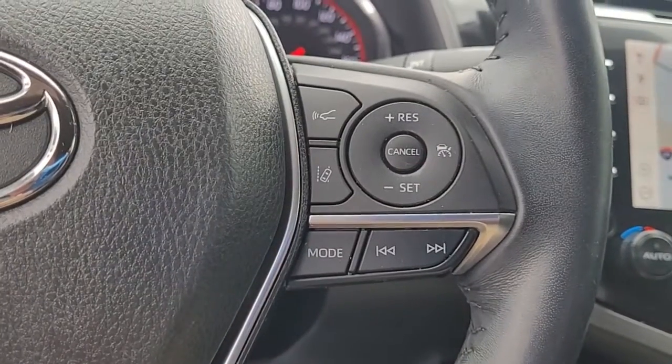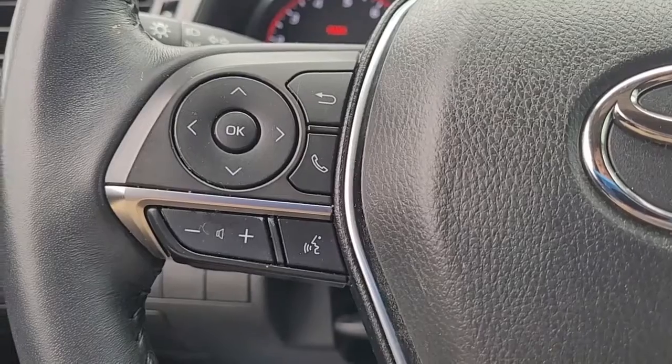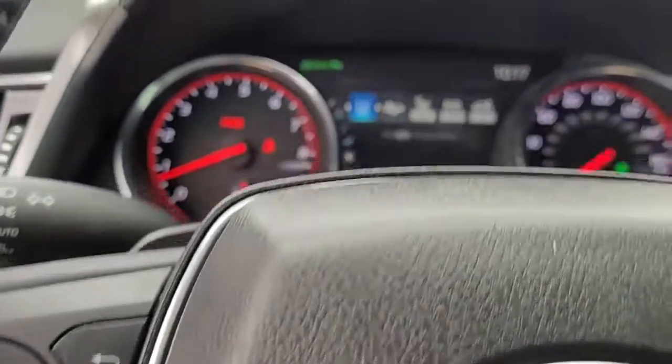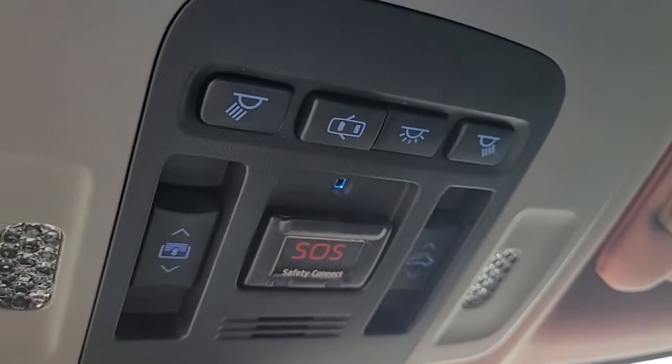Coming to the steering wheel, you can see we have cruise controls, some safety features, audio controls, and Bluetooth connectivity — all conveniently and safely located in the steering wheel to help you keep your hands on the wheel at all times. SOS is also available on this vehicle.